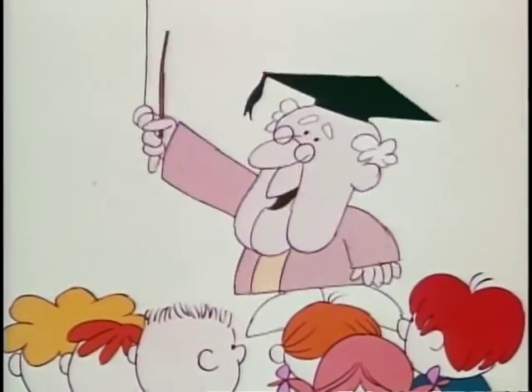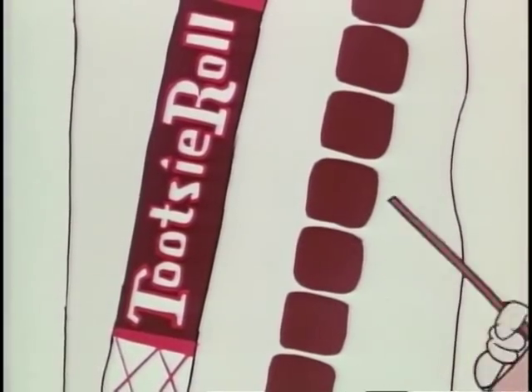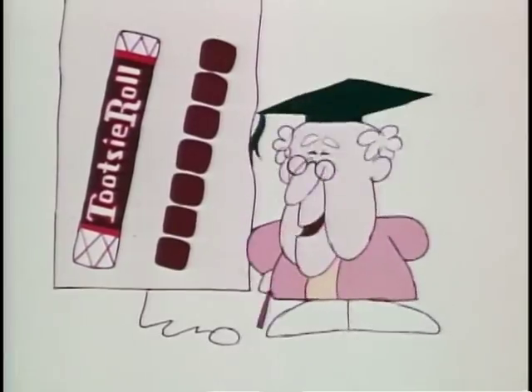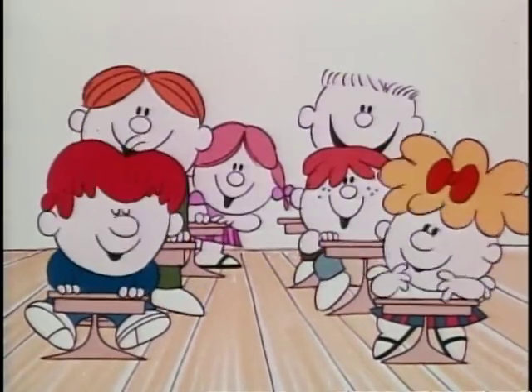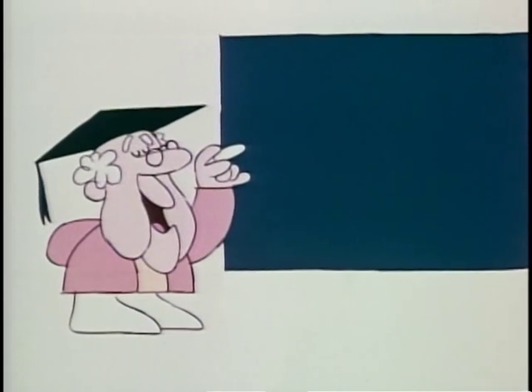Today we learn why Tootsie Rolls last such a long, long time. The sections found in Tootsies are called Utsies. They make Tootsie Rolls last a long, long time for you. To find how long you eat a Tootsie, multiply its seven Utsies by the length of time that one takes you to chew.